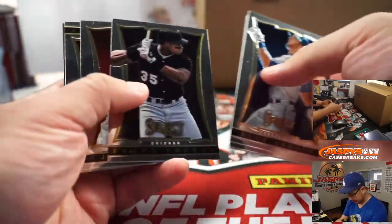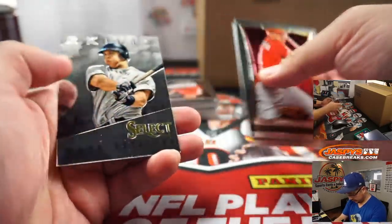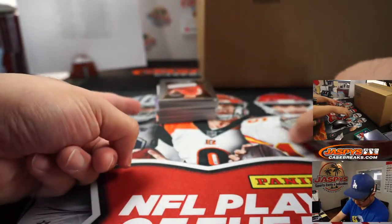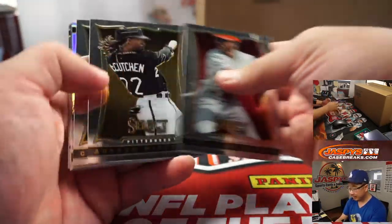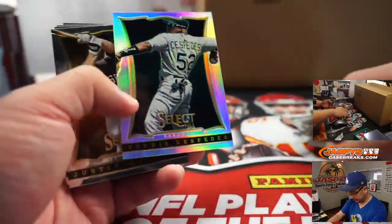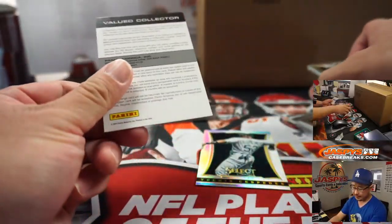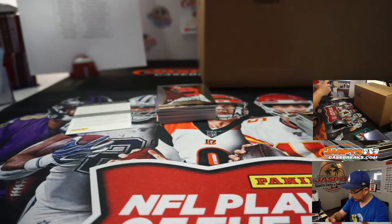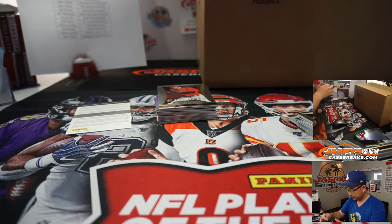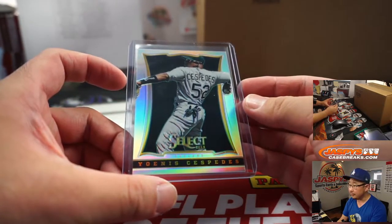Let's start off with Alex Gordon. Some silver cards down there — depending on the player, some of these silver cards can actually go for a decent amount of money. And there's an Expired Redemption, which is unfortunate. There's the Cespedes though — that's the A's edition, so that'll go to Oakland. That's going to go to Matt.